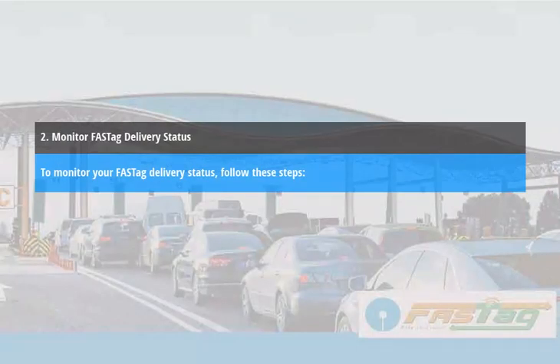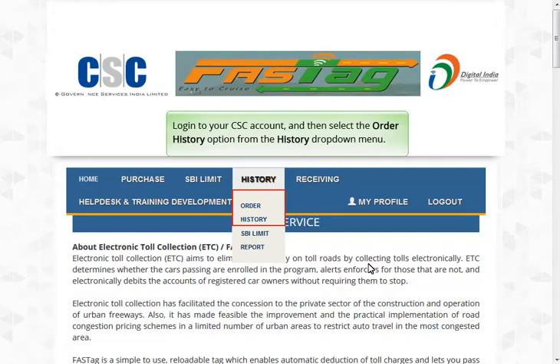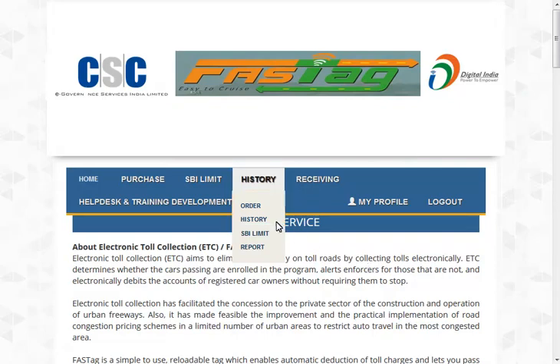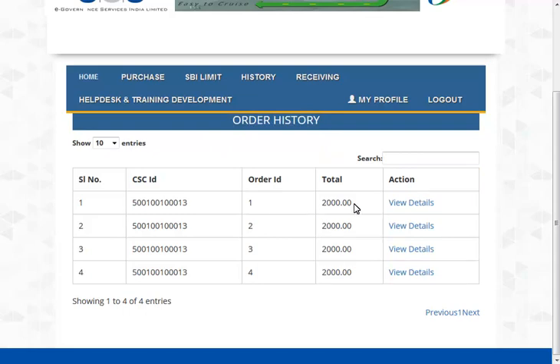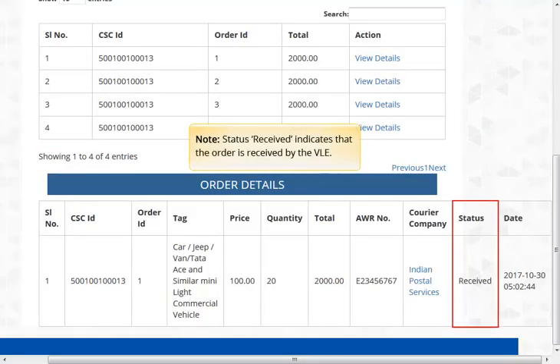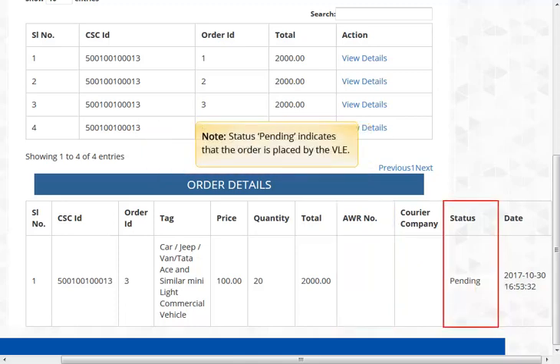Monitor FastTag delivery status. To monitor your FastTag delivery status, log in to your CSC account and then select the Order History option from the History drop-down menu. Click the View Details link against the order you wish to track. Status 'Received' indicates the order is received by the VLE. Status 'Dispatched' indicates the order has been shipped from CSC to the VLE; VLE can track the order using the provided AWB number. Status 'Pending' indicates that the order is placed by the VLE.